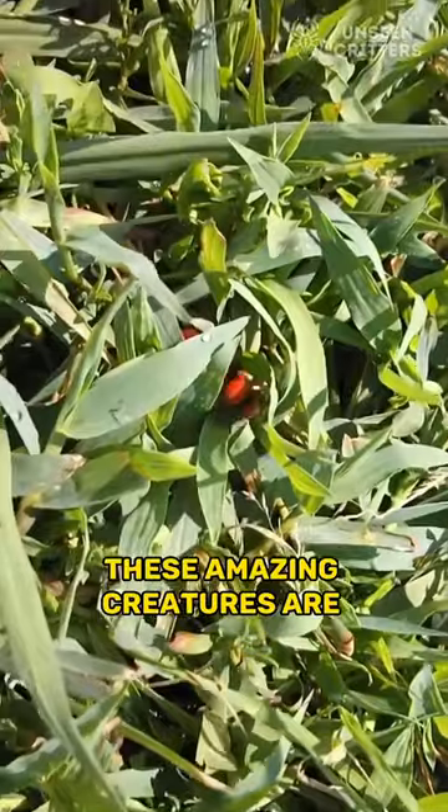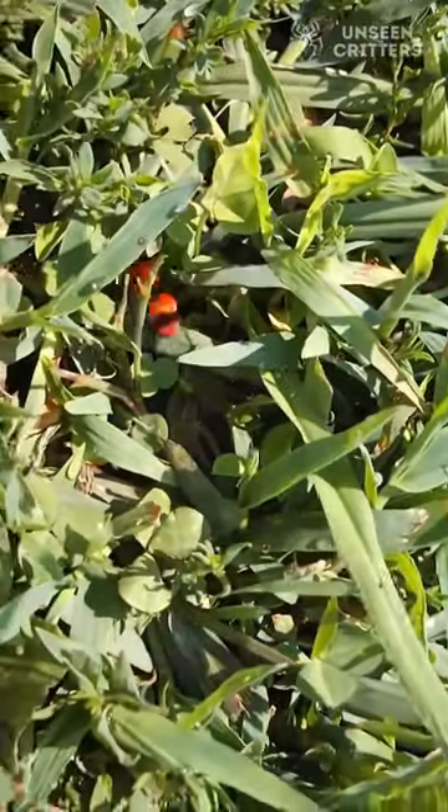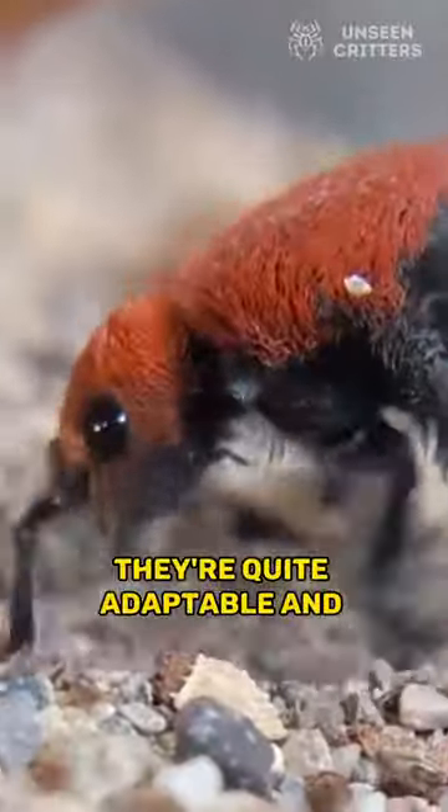These amazing creatures are found in various habitats, from deserts to grasslands. They're quite adaptable and can endure harsh conditions.